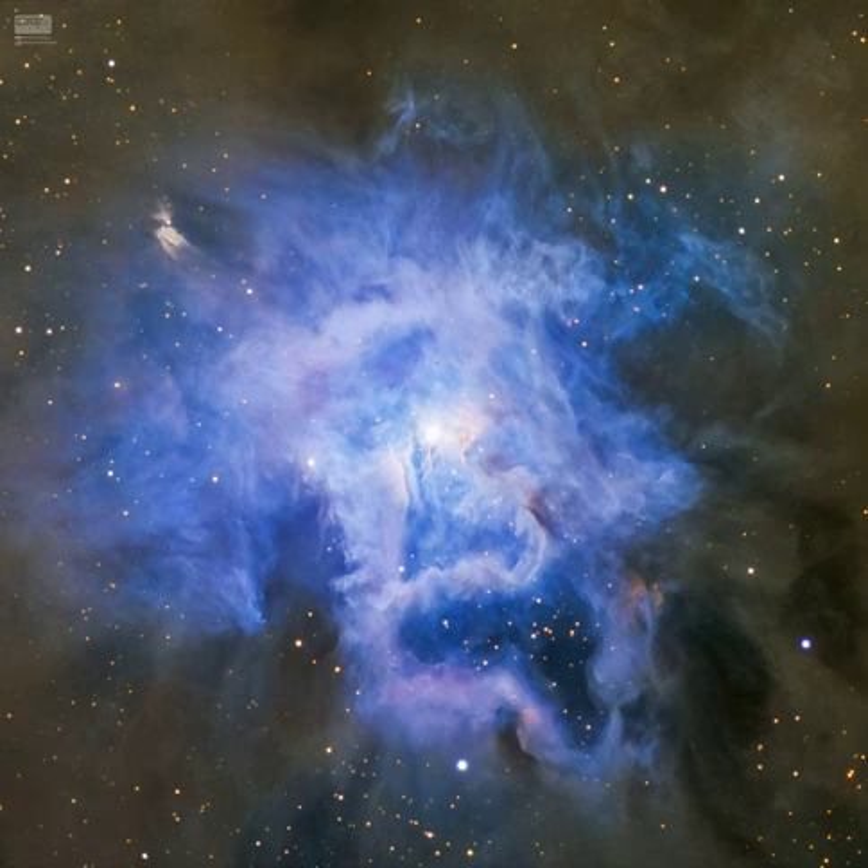dusty nebula material surrounds a hot, young star. The dominant color of the brighter reflection nebula is blue, characteristic of dust grains reflecting starlight. Central filaments of the reflection nebula glow with a faint reddish photoluminescence as some dust grains effectively convert the star's invisible ultraviolet radiation to visible red light.